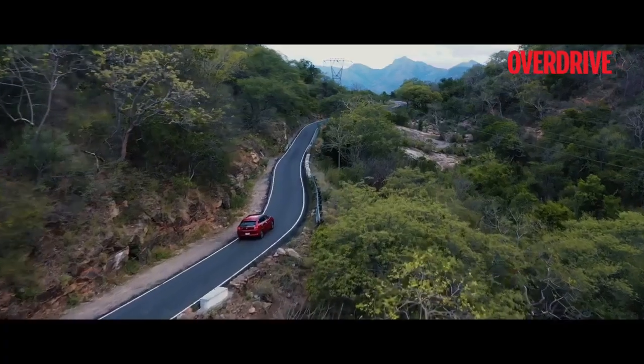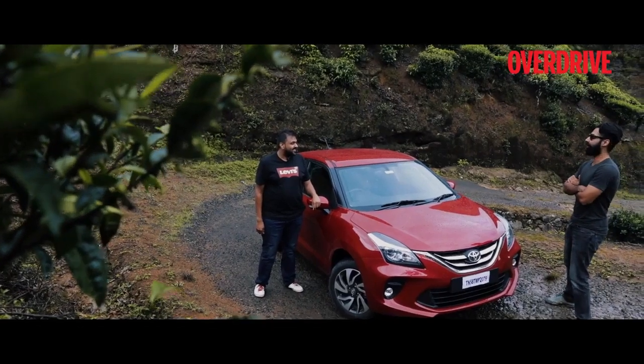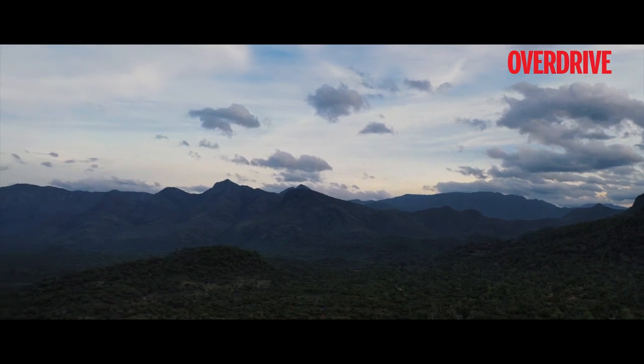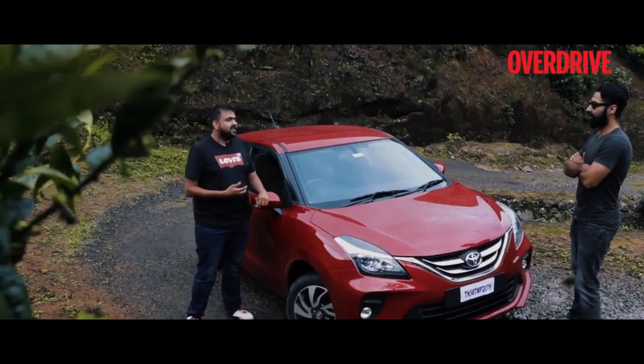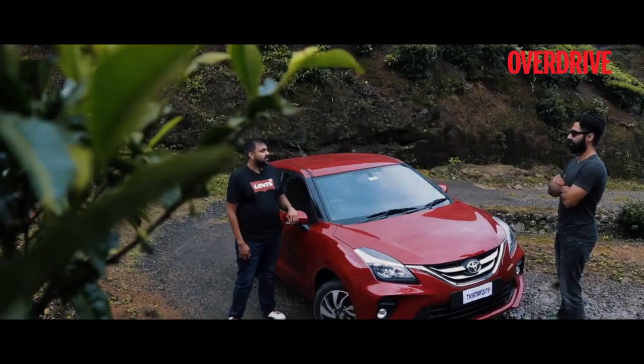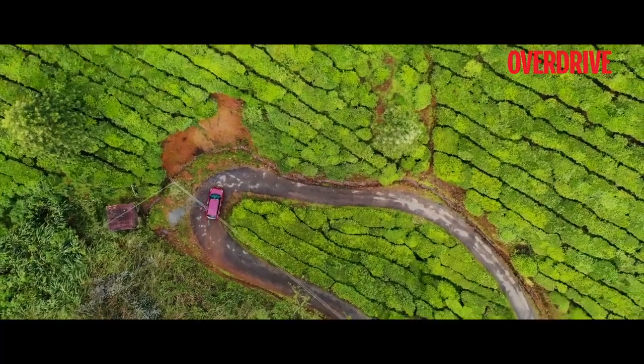Wow, that was quite a drive! Definitely. And what do you think of the place? Amazing! I have never seen places like this. Places like Munnar are very special for me because these vast green plantations are so fresh and you feel so energetic. This is the right getaway if you want to escape the monotonous city life.